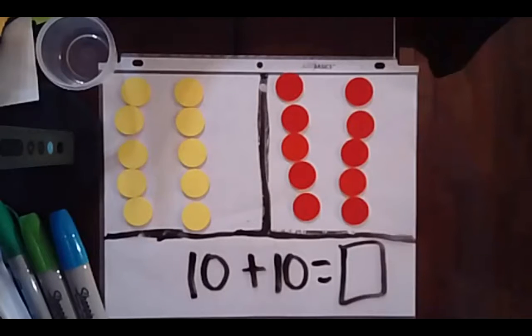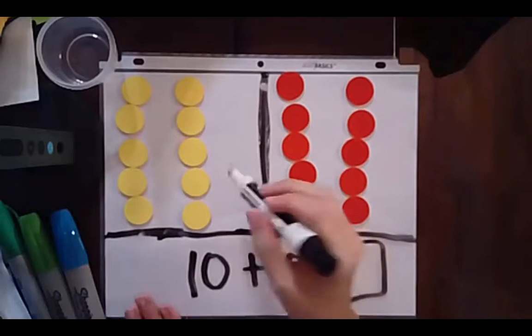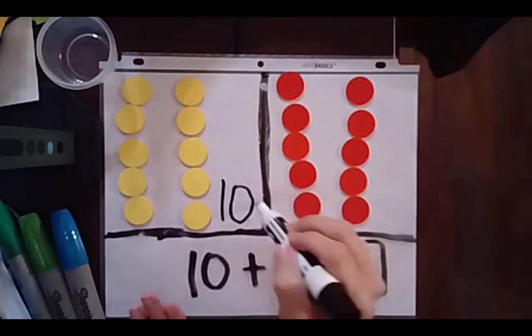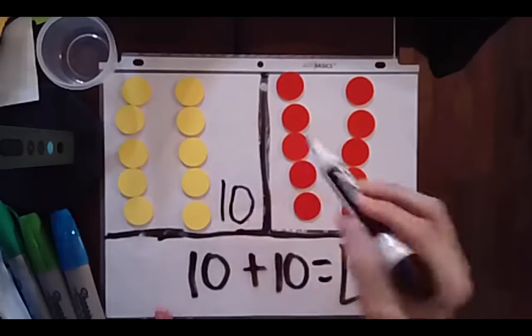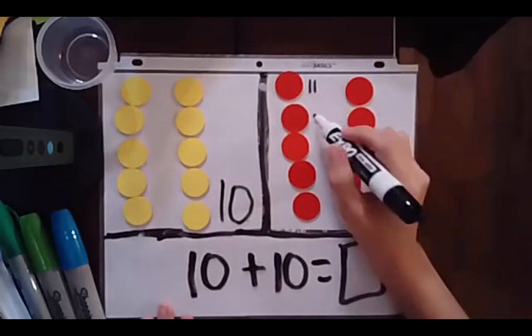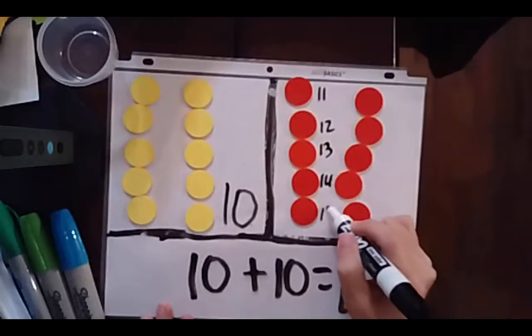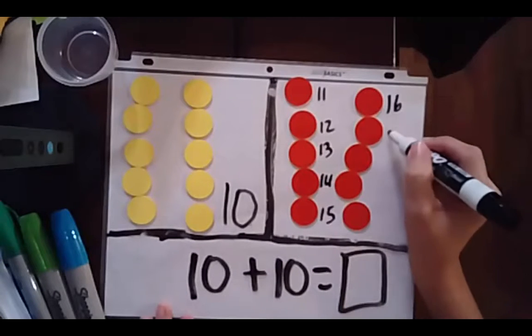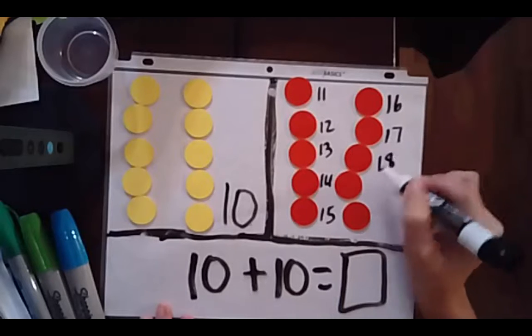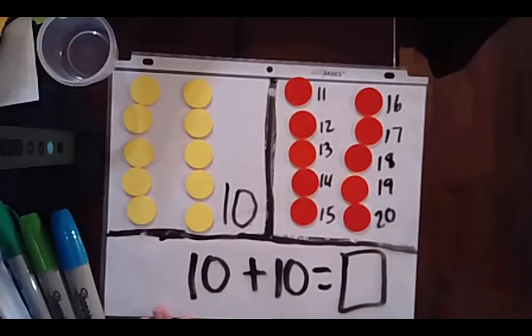Wow, my part-part-whole mat is really filling up. I know that there is — 10 — on this side. So I'm going to think 10 and count on: 10, 11, 12, 13, 14, 15, 16, 17, 18, 19, and 20. 10 plus 10 is 20.